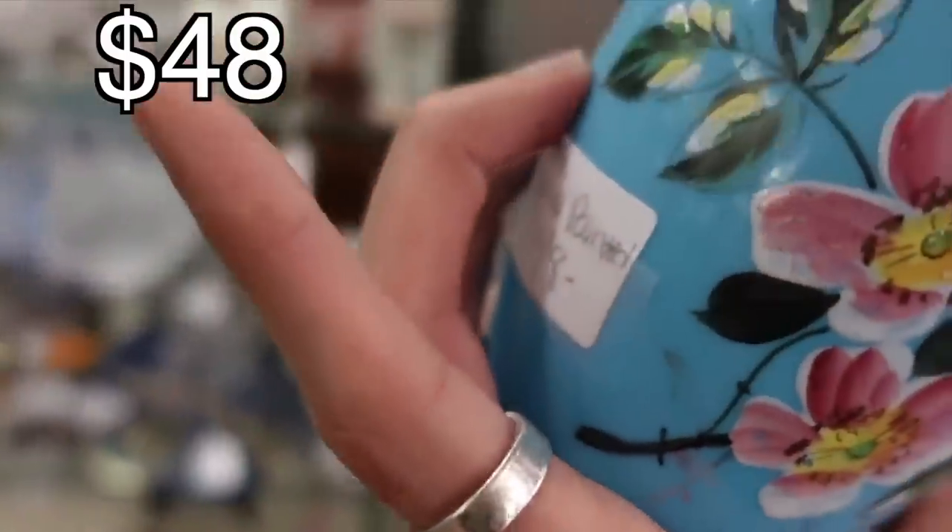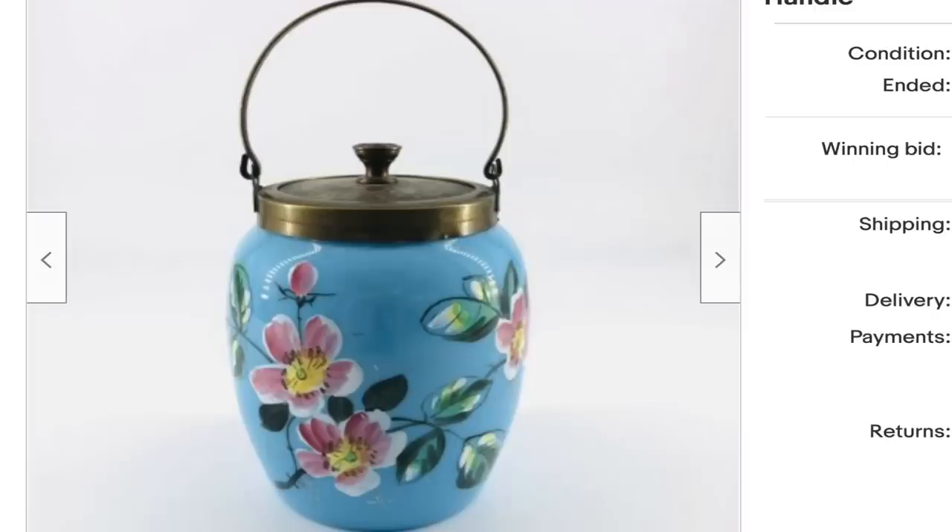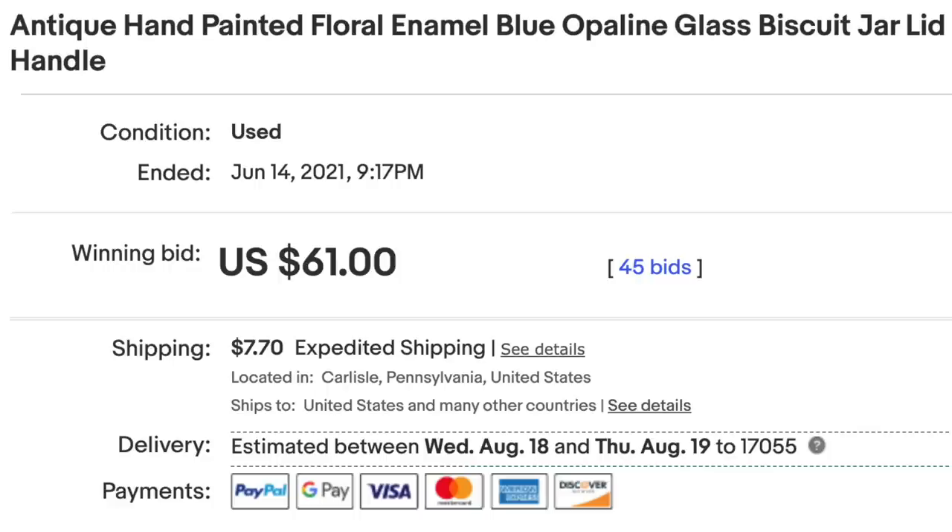I bought this — it was absolutely beautiful. It was $48, with a discount, but I can't remember exactly. It was blue opaline.